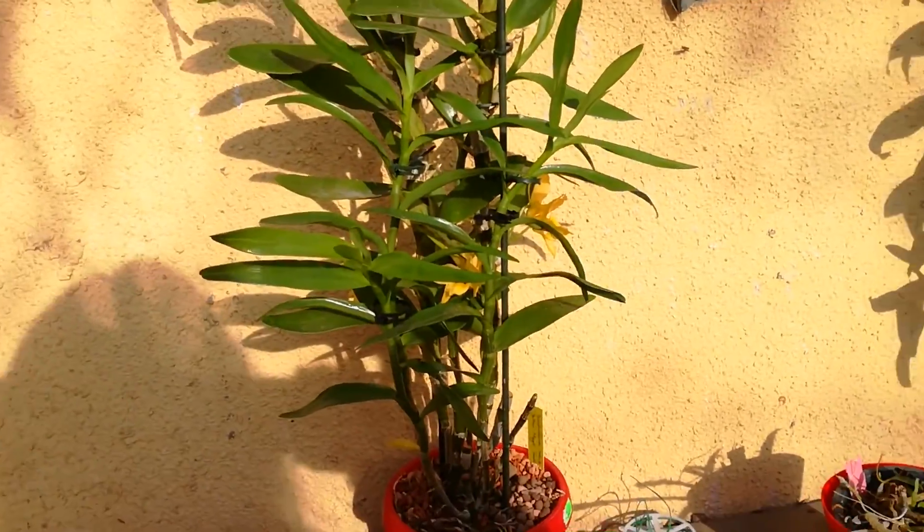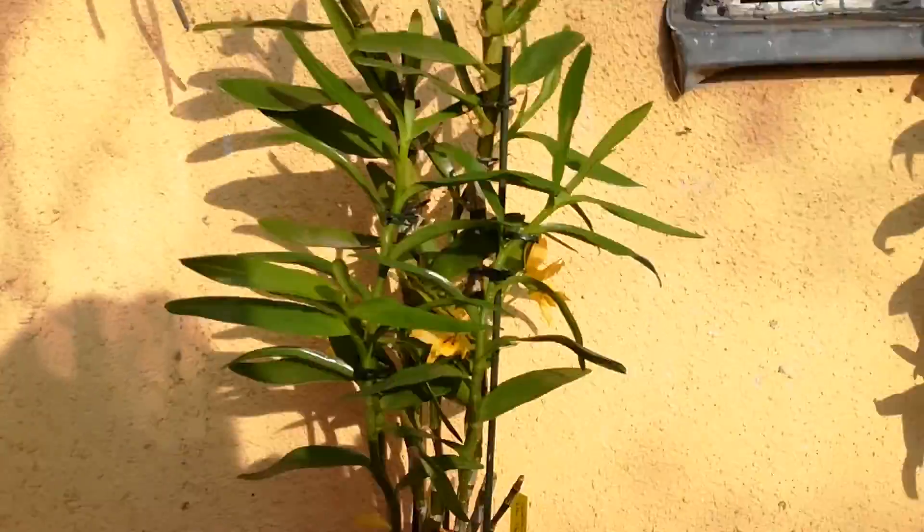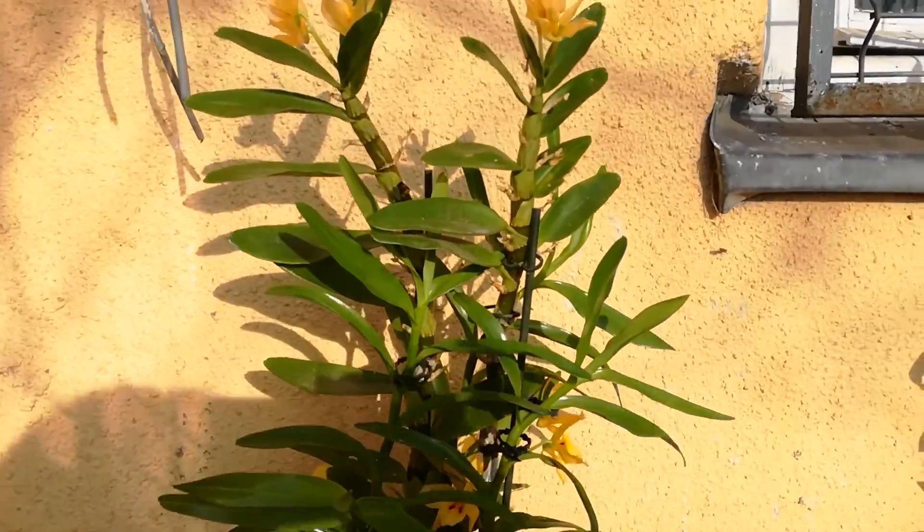Hello guys, welcome back. Just wanted to do an update on all my dendrobiums. I have moved them outdoors and now the temperatures are a little bit higher so I can leave them outdoors day and night.